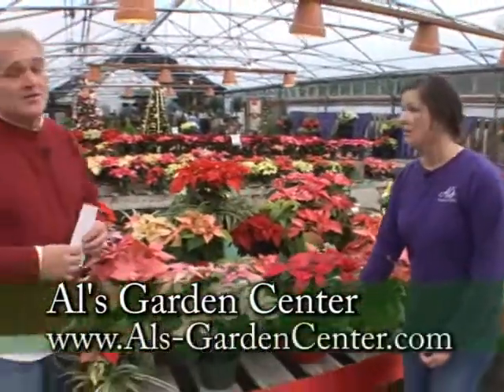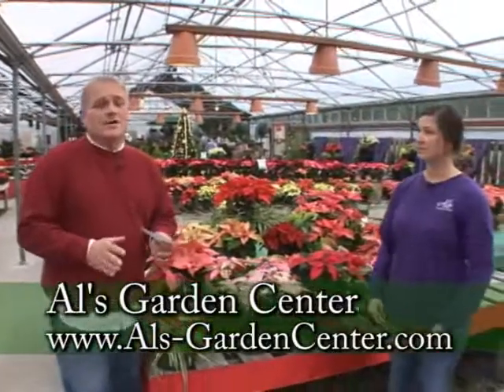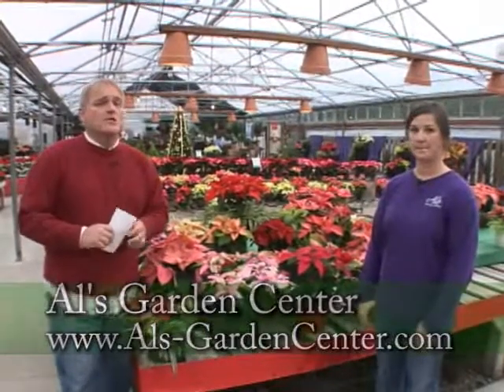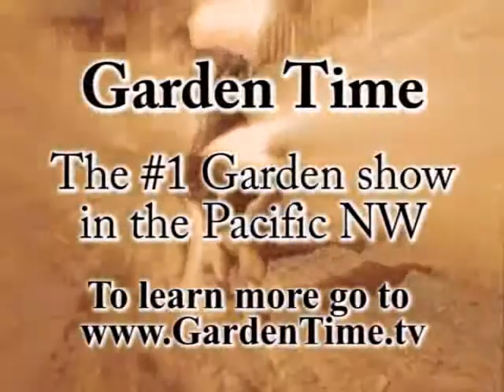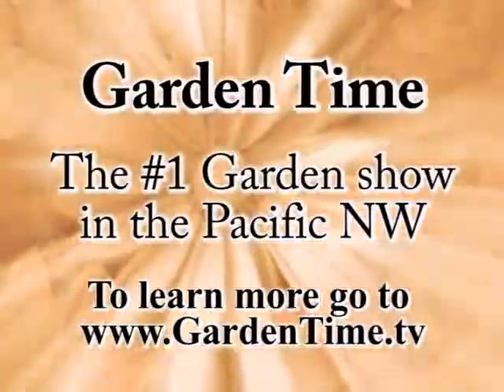The selection, color, and variety of poinsettias out here at Al's is really breathtaking — it'll shock you some of the colors they come up with. For more information on all of this, go to GardenTime.tv and we'll click you over to the Al's website. Jill, truly a pleasure — thank you so much.